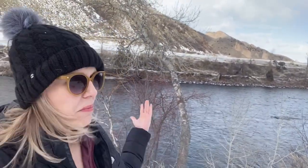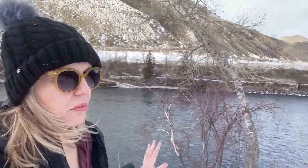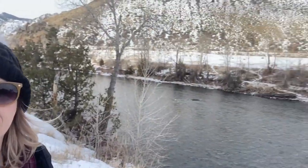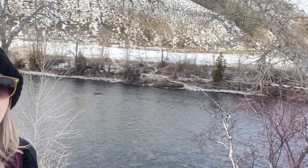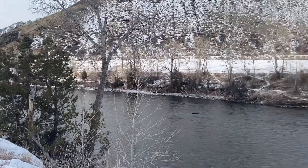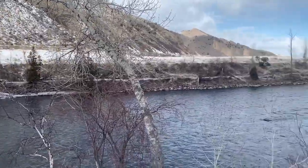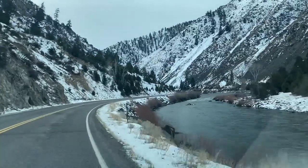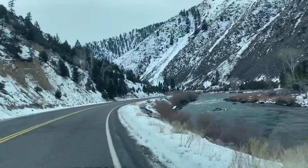The river is a huge part of the economy here in Salmon because people come here to whitewater raft. This is where you start. We're headed out of Salmon now but I wanted to show you what a beautiful place this is — mountains and rivers everywhere. The Salmon River flows more than 425 miles through the vast Frank Church River of No Return Wilderness. It's the second deepest gorge on the American continent.